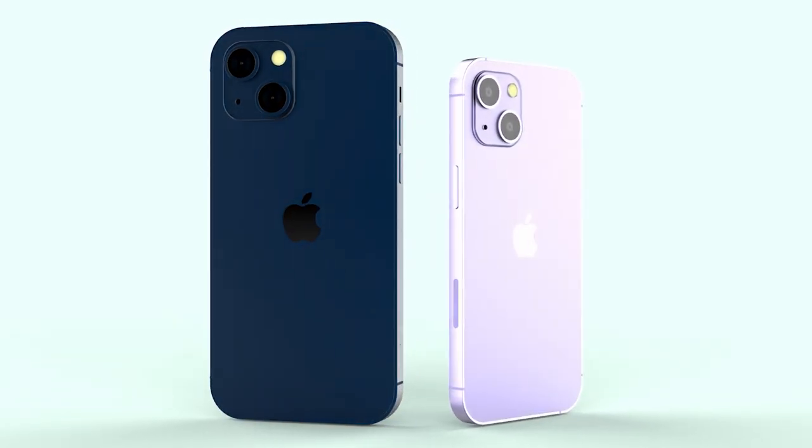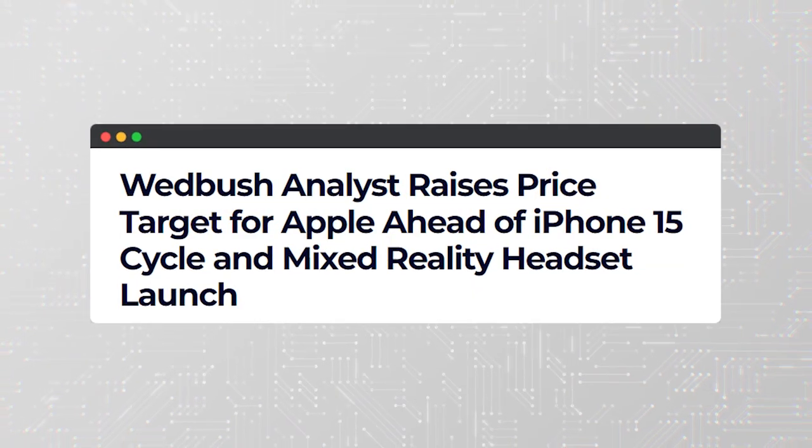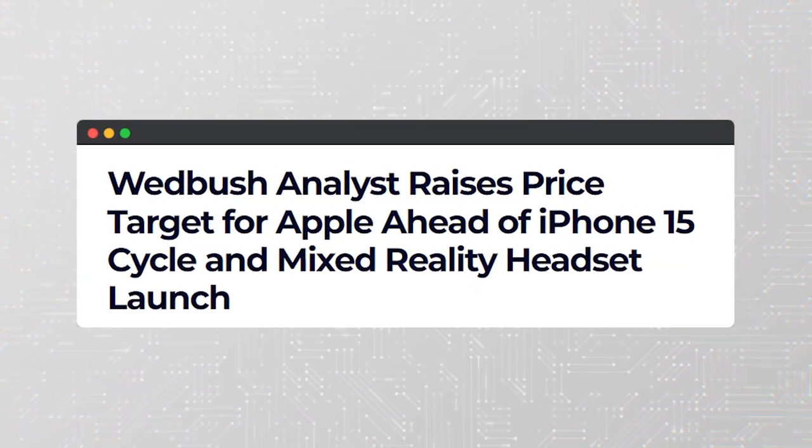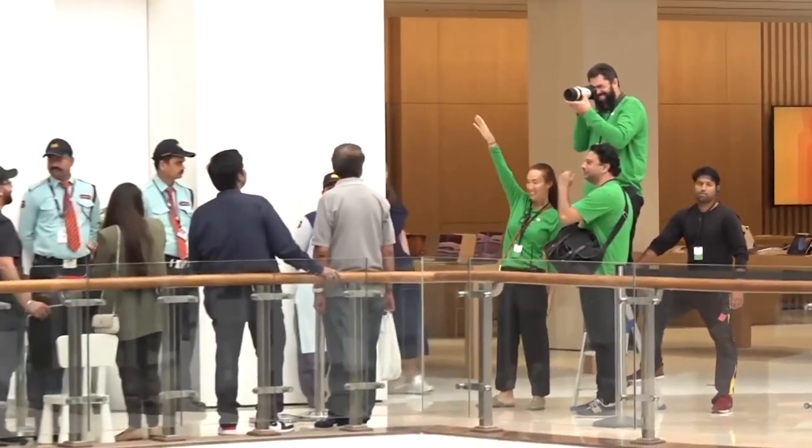There are reportedly production issues with the new sensors, which could impact delivery times. Analysts at Webmush are predicting high demand for the iPhone 15 series, possibly leading to temporary shortages. This could result in longer wait times in the US and potentially higher launch prices around the globe.